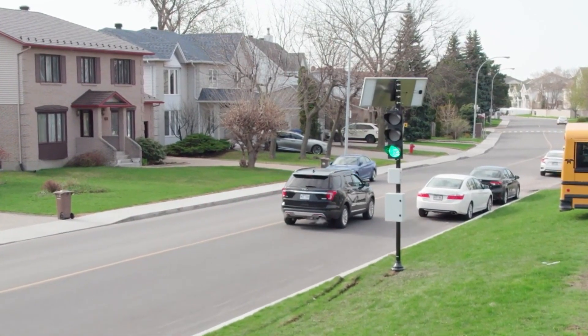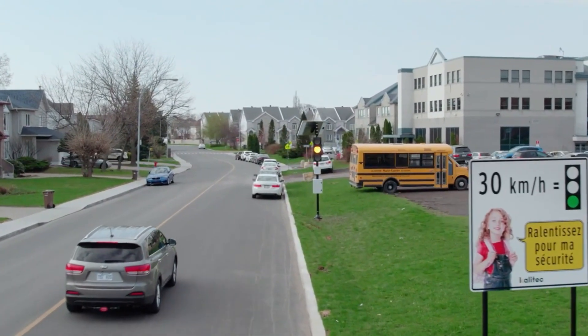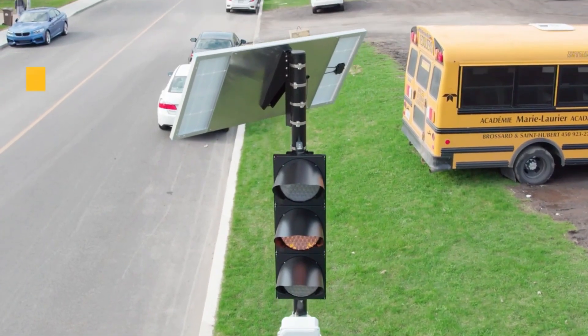By default, FRED displays a red light and only turns green for vehicles that are traveling at or below the designated speed limit of 30 kilometers per hour. If a vehicle exceeds this speed, it will encounter a red light and be required to stop until the light changes.